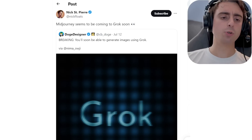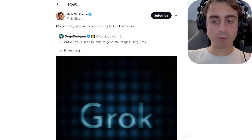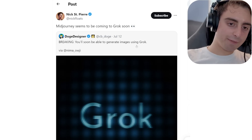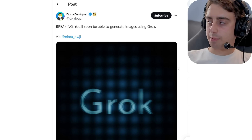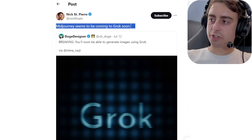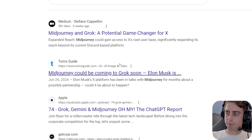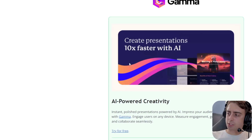MidJourney might be coming to Grok pretty soon. There are two AI Groks out there — one with a K and one with a Q. We're talking about the Grok AI on the X platform developed by Elon. I honestly kind of forgot Grok existed — I used it a few times and it didn't really impress me; it is not that competitive. But image generation, if it is indeed MidJourney, would be pretty cool to see directly integrated inside the X platform. This rumor has been floating around since February.